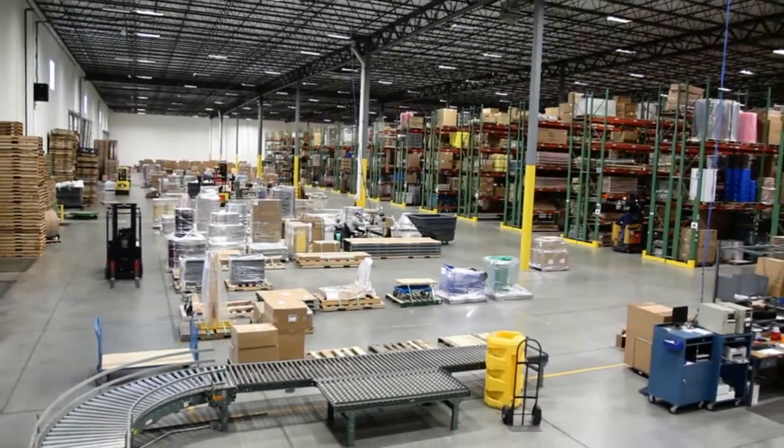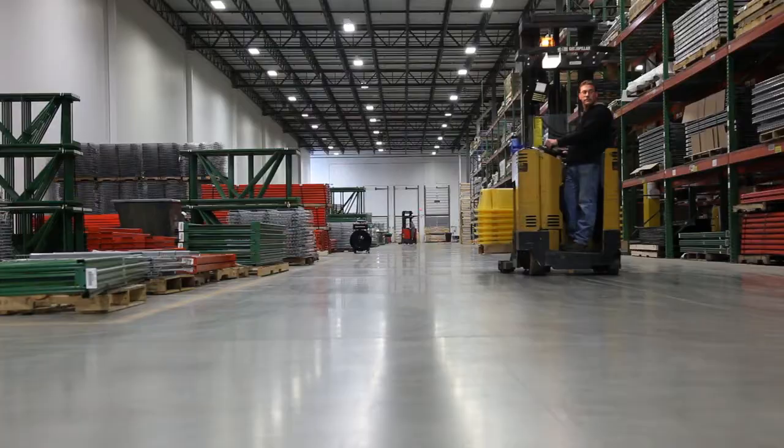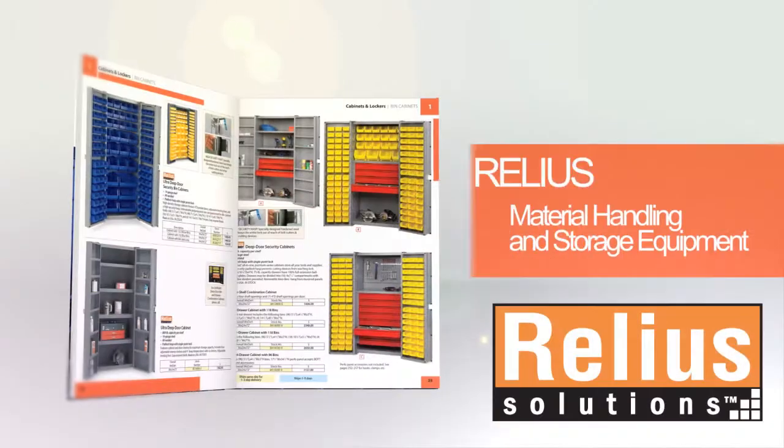When industry has to move, Relia Solutions is the reliable choice for industrial-grade products that can do the job time after time.